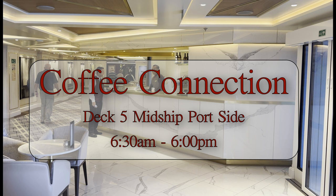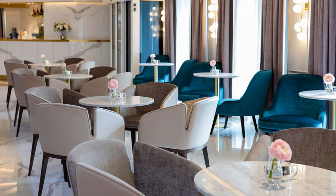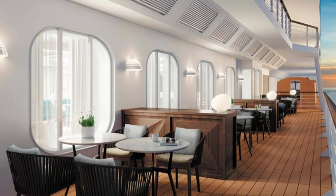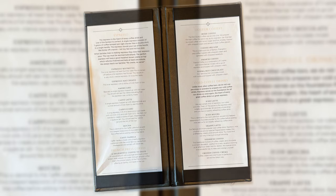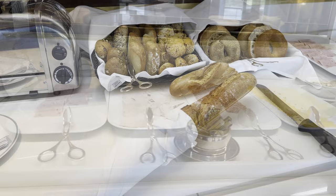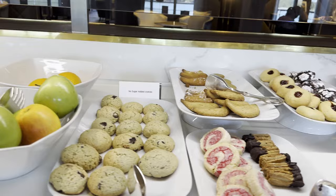Directly across from the Meridian Lounge on Deck 5 is the Coffee Connection. The Coffee Connection is your access to specialty coffees served up by the barista on duty from 6:30 a.m. to 6 p.m., or by rolling your own at one of the two coffee makers at the opposite end. There's also a nice alfresco area for those days that allow such a thing. The Coffee Connection does offer liquor-infused specialty coffees and has enough to make a small sandwich, a fruit plate in the afternoon, and desserts, cookies, and pastries for those other times you're feeling a bit peckish.